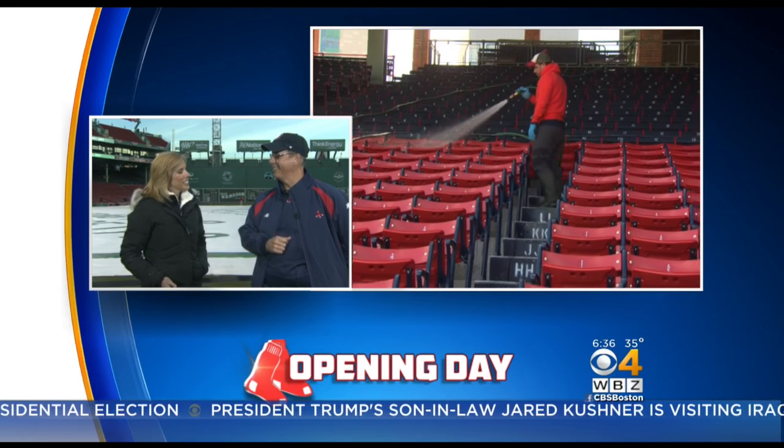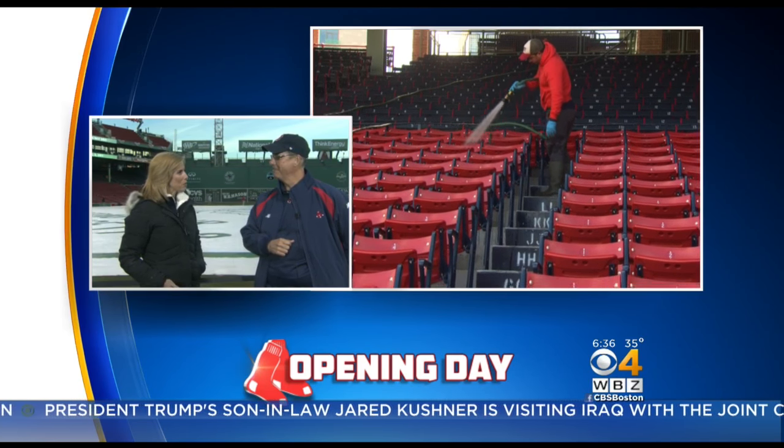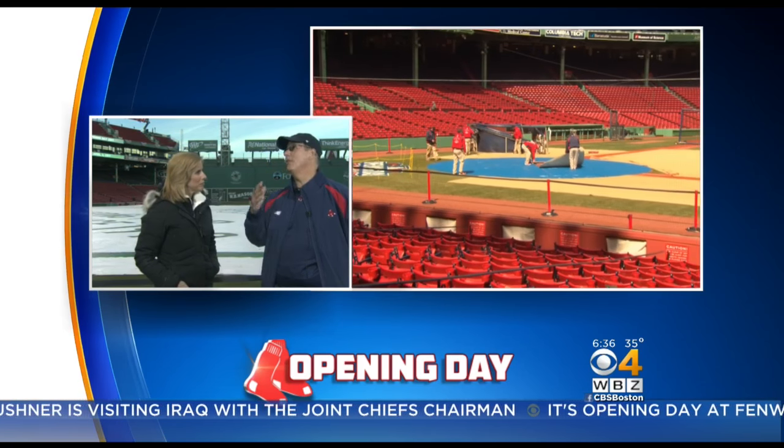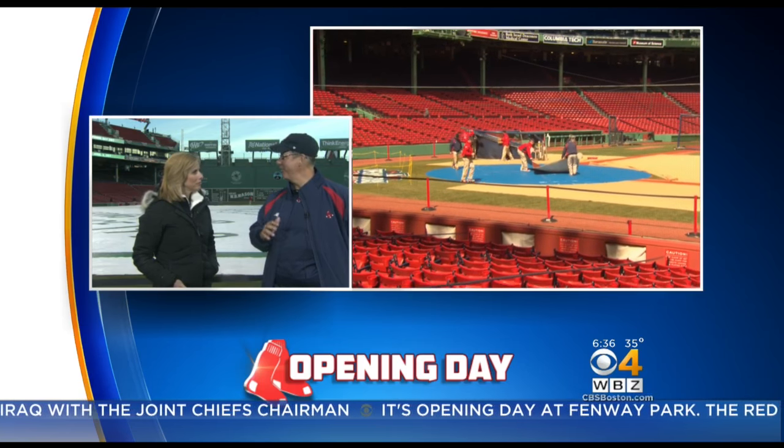The snowstorm was a couple of days ago instead of this morning. As for what to expect today special-wise here at the ballpark — we're just looking forward to beautiful weather and having a great game. The field will be in great shape.